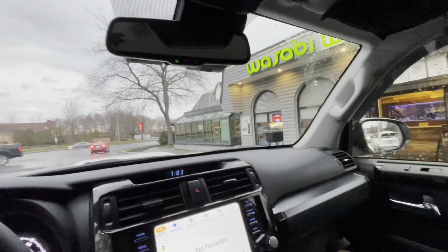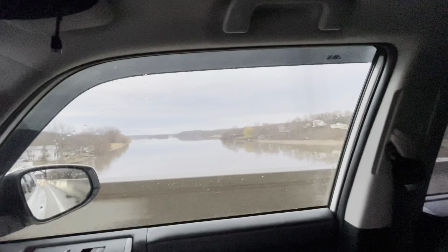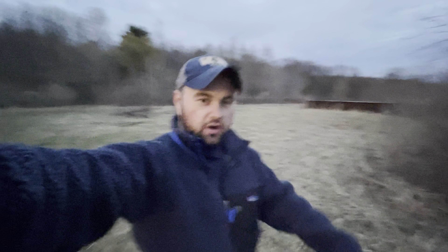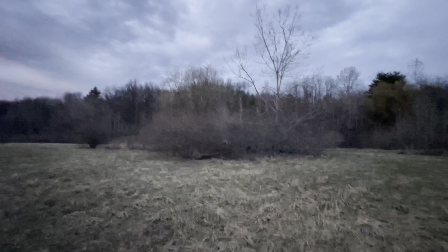Luckily right after we left the restaurant it seemed to be getting a little bit nicer out, and then on our drive up to the campsite the sun ended up coming out. I'm walking down the hill a little bit more — I want to see how blocked we are. You can see there's the rail line and the trucks over there. Pretty sunset, and those are the bushes, so the car is right through there, but you can't really tell. If I didn't have a white car it would blend in even better, but I don't think it'll matter.